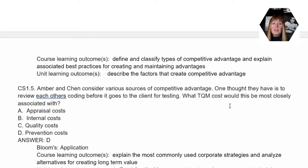Question number five looks at the sources of competitive advantage, specifically TQM — total quality management. There are quite a few costs associated with TQM. The key here is that one thought they have is to review each other's coding before it goes to the client for testing. When we look at total quality management costs, because you're doing the review before it's actually sent to the client, this would be considered a prevention cost for total quality management.